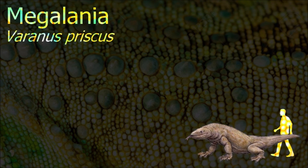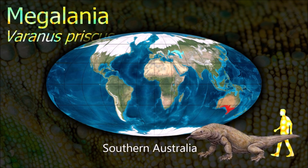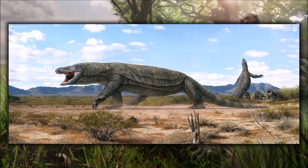Megalania is the largest terrestrial lizard known to have existed. Judging from its size, it would have fed mostly upon medium to large-sized animals. The first aboriginal settlers of Australia might have encountered them and been a factor in their extinction.